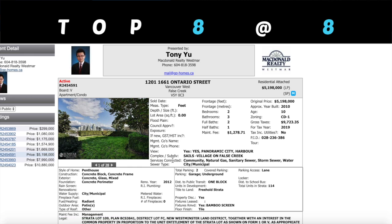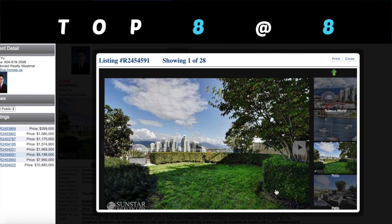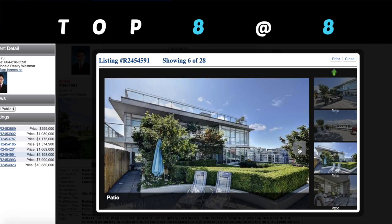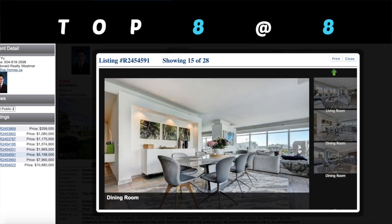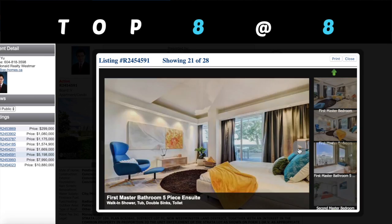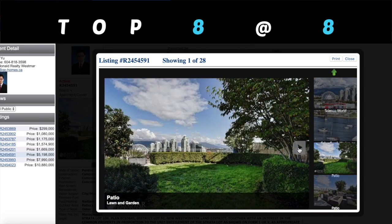Moving on to number six. We're going to 1201-1661 Ontario Street, asking $5.198 million, strata fee $1,027.80, 2,244 square feet, Sunstar Realty. First thing — I thought this was a townhouse, but this is actually a sub-penthouse unit. Look at that — you have a huge deck. The reason I don't believe this is a penthouse is because there are floors above you. But for this price you're having an amazing view of False Creek and downtown as well, and an amazing deck. For all those who love enjoying barbecues during the summertime, this is the property for you. They actually have two master bedrooms — not just one — and they both have en-suites. Amazing views of BC Science World and False Creek Marina.